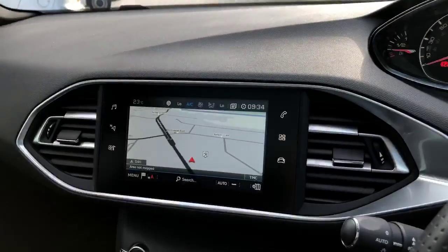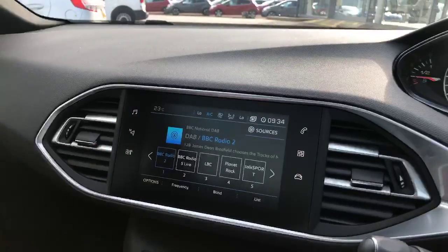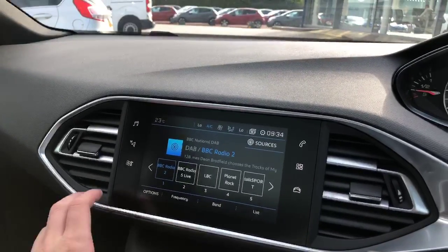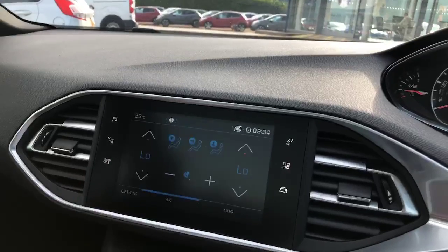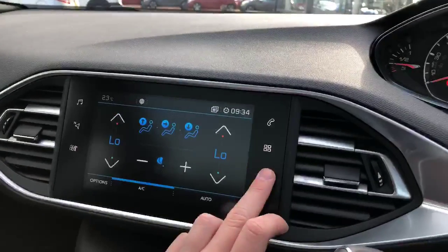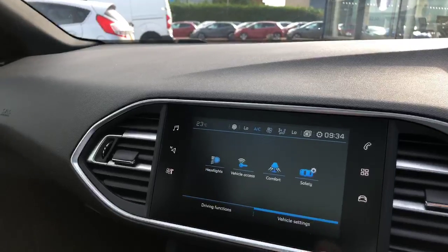You have a 9.7-inch touchscreen display with a DAB radio, 3D TomTom sat-nav, dual-zone climate control, driving functions, and vehicle settings.